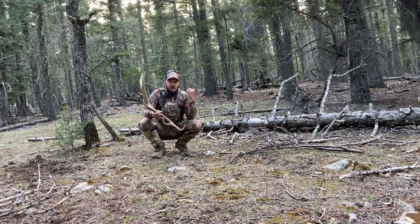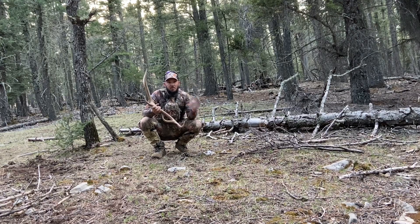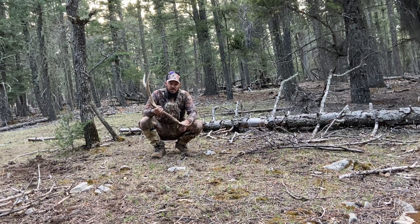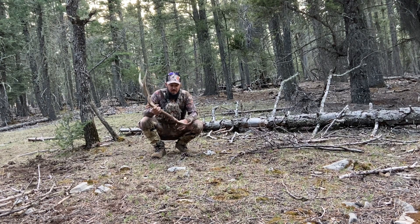My dad has found a lot more shed sets than I have, and he's got a theory that a lot of the bulls he's found drop their right side first. You follow the tracks forward and find the left side. That was the case with my big set I found a couple weeks ago.